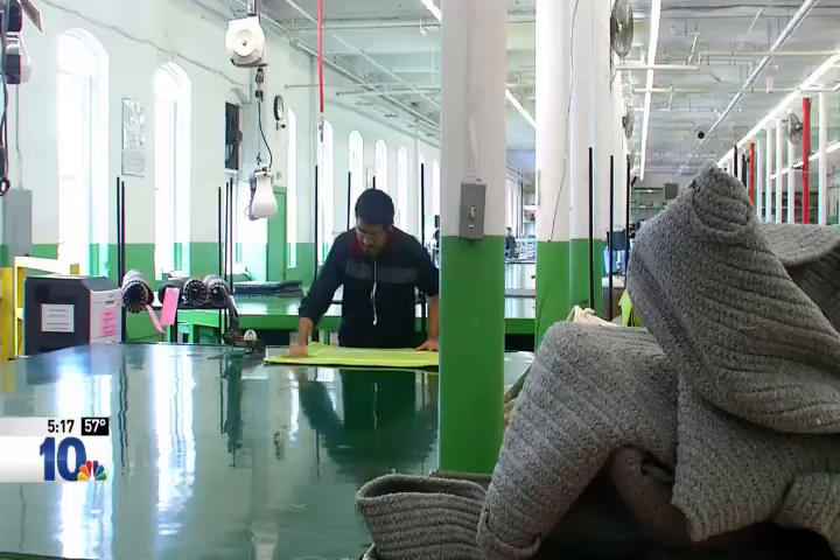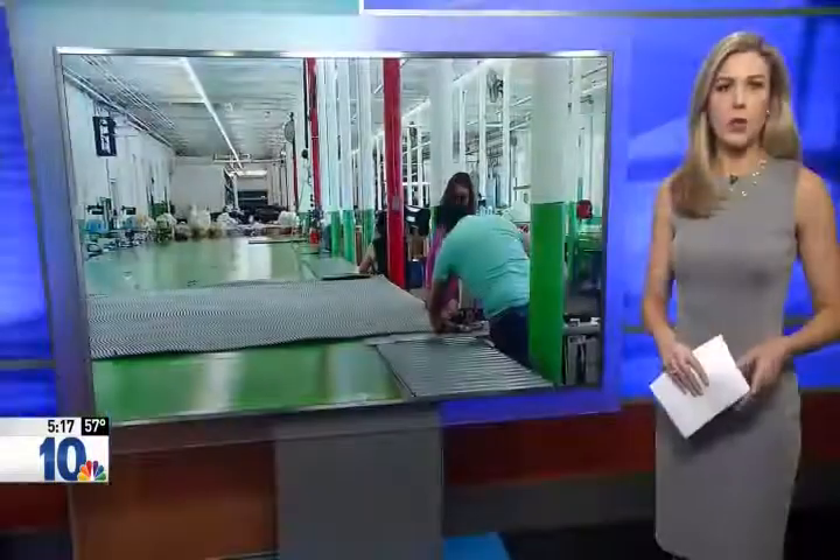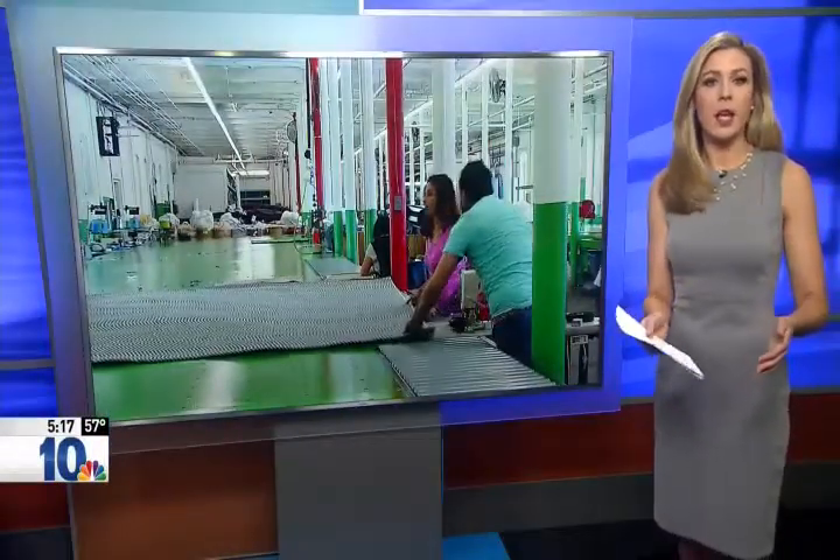Fresh designs still made the old-fashioned way, just a little faster these days. All of their products are made in Pawtucket, and even some of the wool they use comes from alpaca farms in nearby Massachusetts. You can check out their products — we've posted a link to their website on our website, turntoten.com.